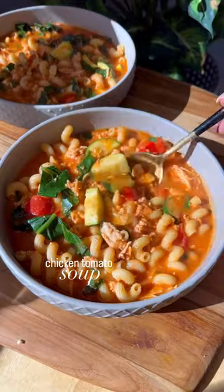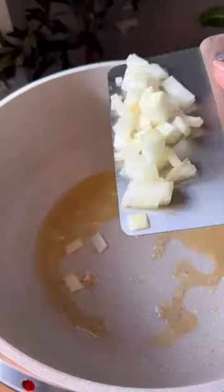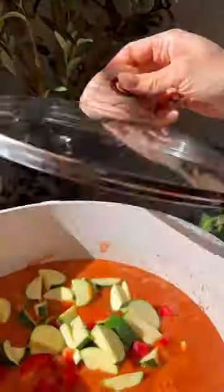I love meal prepping this tomato chicken soup for busy weeks. It's a nourishing, filling lunch to get you through the day. It's easy to make and it gets better and better throughout the week. It's loaded with veggies and lots of flavor from seasonings, plus the added protein from chicken and whole milk will keep you full.